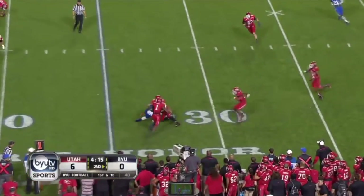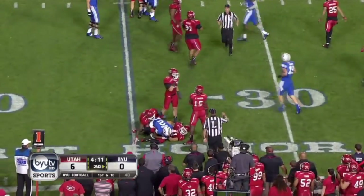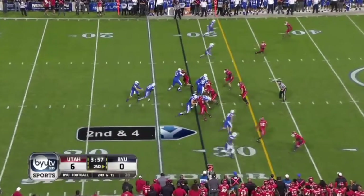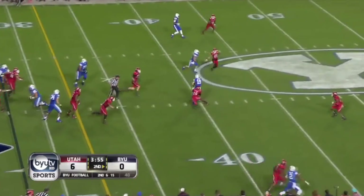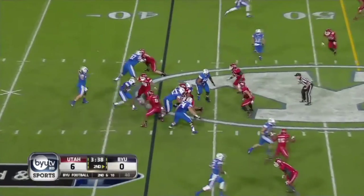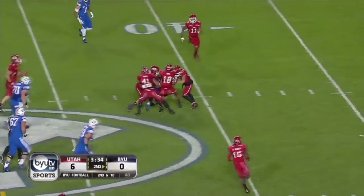Cody Hoffman — we're talking about Taysom Hill needing to find Hoffman more often — and he's out here. Put eight in the box; this is a Utah secondary that was lit up a week ago by Oregon State. Could've been an easy completion — second and ten — quick release and throw, this is Foslav into Utah territory.